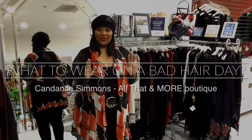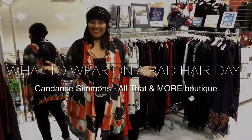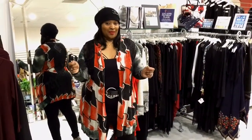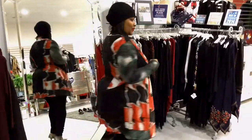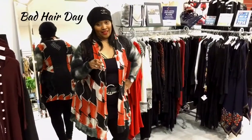Hello, welcome to this week's episode of How Would You Rock It Wednesday with me, Cam Dance, the owner of All That and More Boutique. And this week's fashion tip is how to wear an amazing sweater and a great hat on a bad hair day.